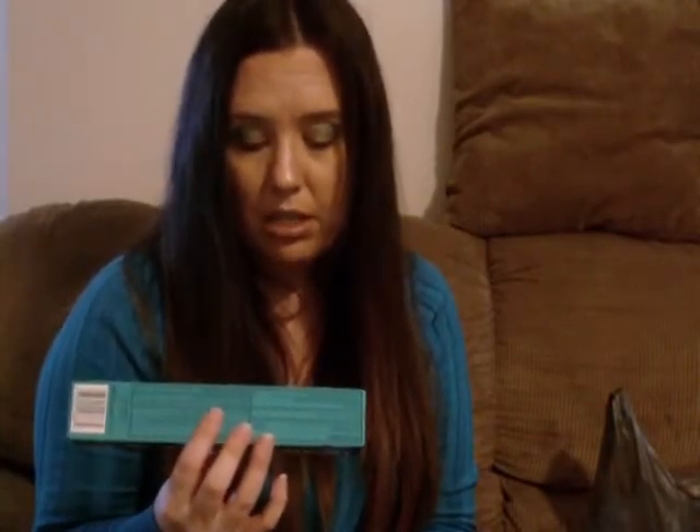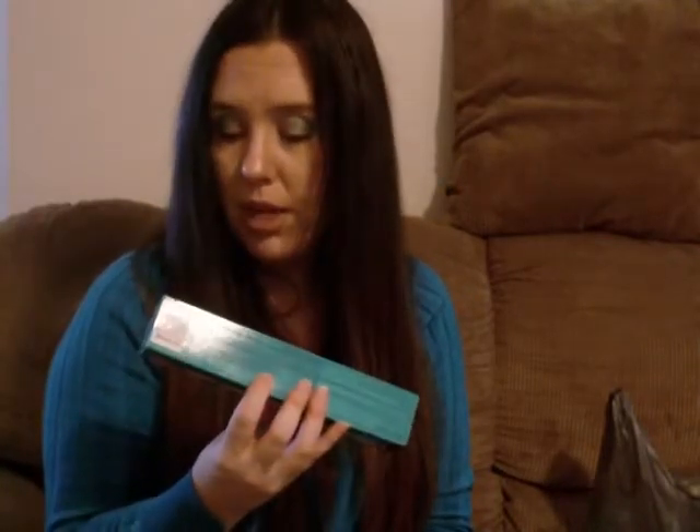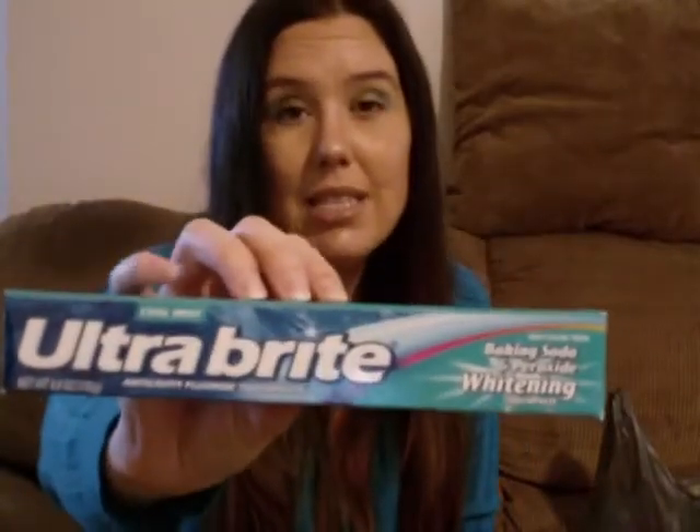I'm just going to Walmart or the drugstores to find something for him there, because some of the chemicals in these products are really bad too. This is the Ultra Bright Cool Mint Anti-Cavity Fluoride Toothpaste with baking soda and peroxide whitening. It deep cleans your teeth and we love this toothpaste — it's become our new favorite so we're definitely going to keep buying it.